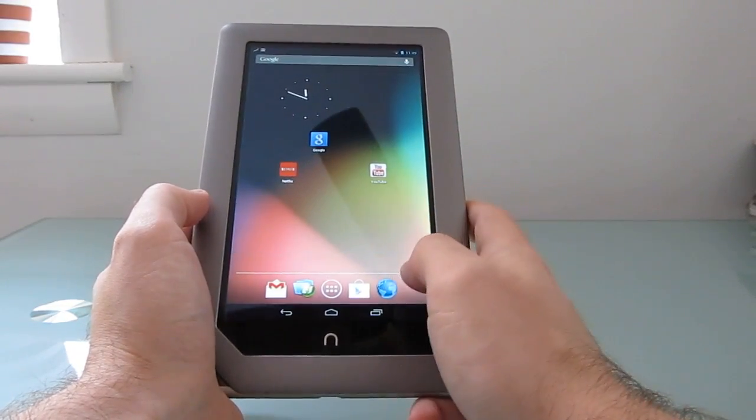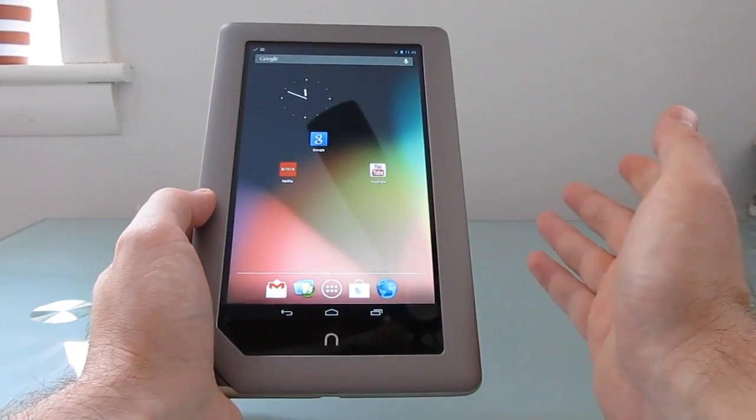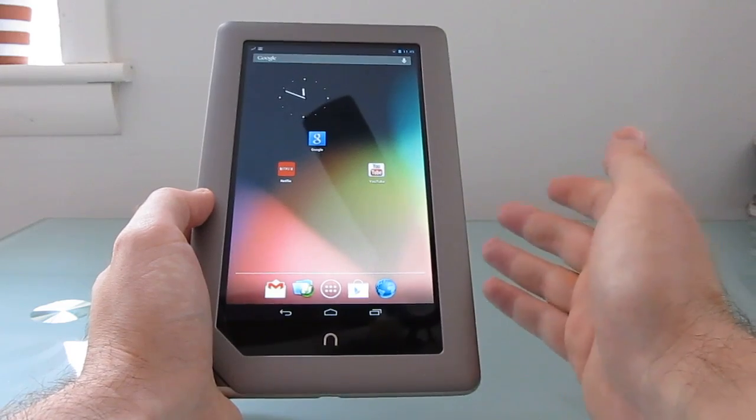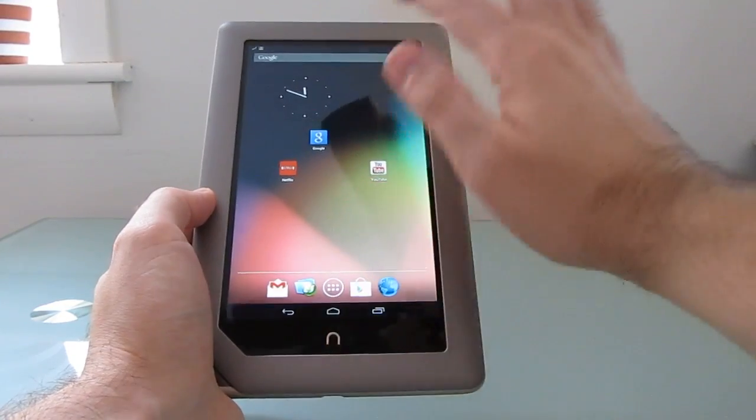This is still an early build; the developer still has a couple of kinks to work out. From time to time it just randomly reboots, so that could be a little bit of a problem whether you're reading a book, watching a video, or doing something else. The microphone doesn't work either.